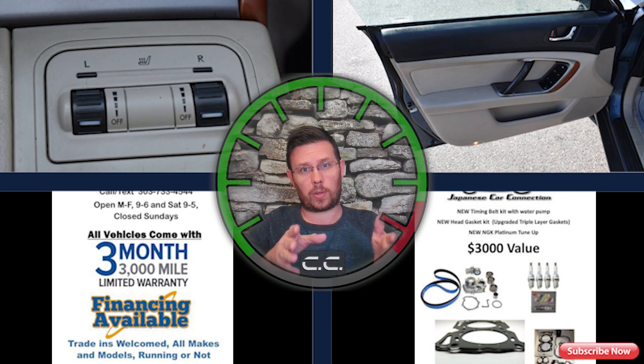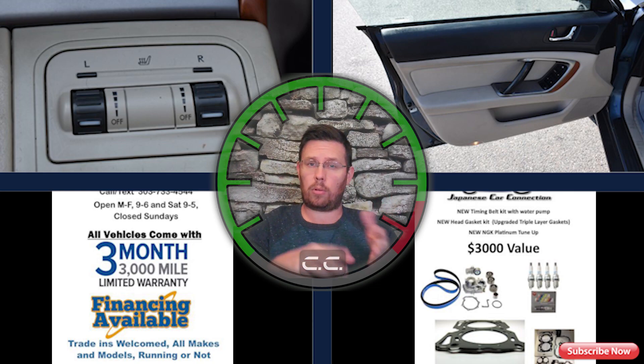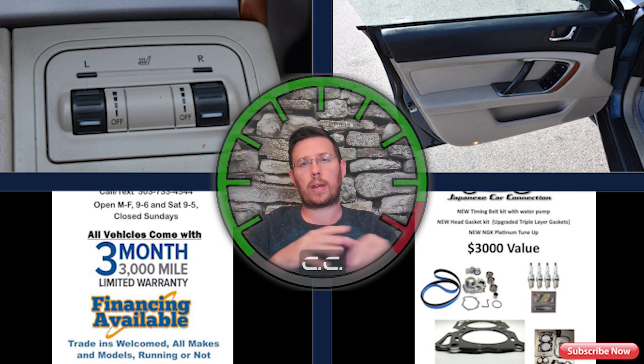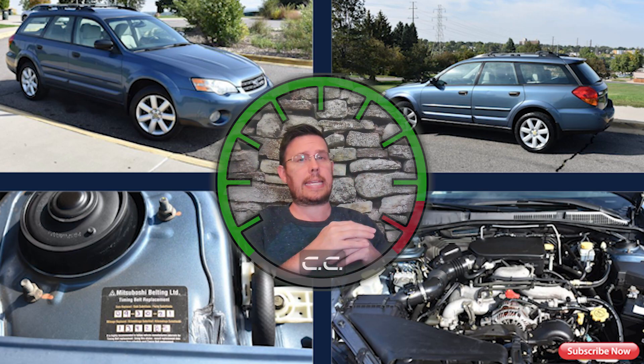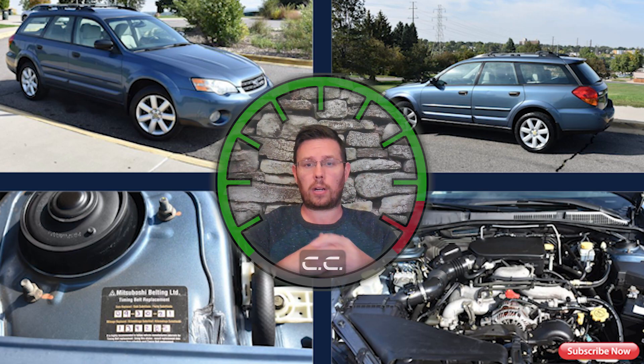In Colorado or any cold weather area, this vehicle is going to be great with the right tires — reliable and fuel efficient: around 20 mpg in town, 27 on the highway, maybe 22-23 combined. It's also got heated seats to keep you warm in the winter. Overall, it's going to be a really good and affordable vehicle.